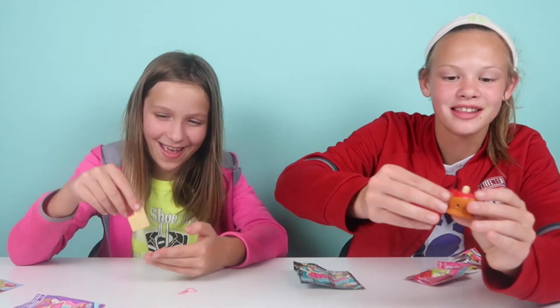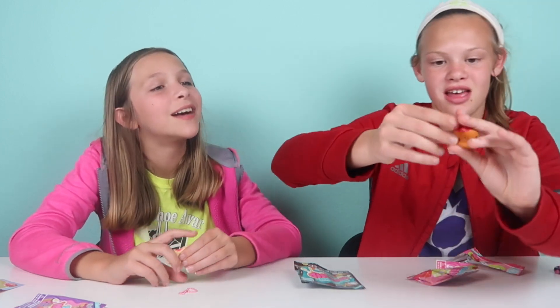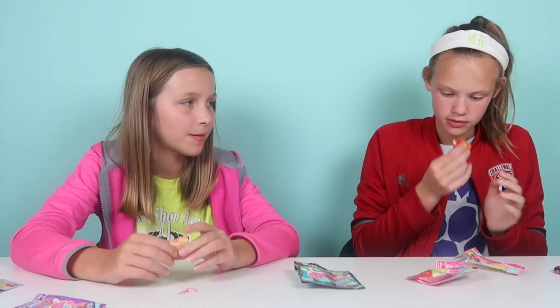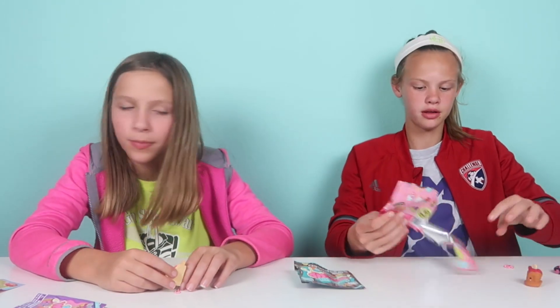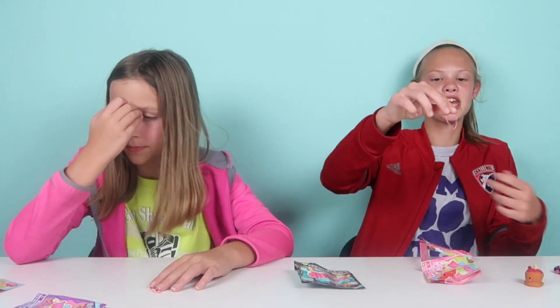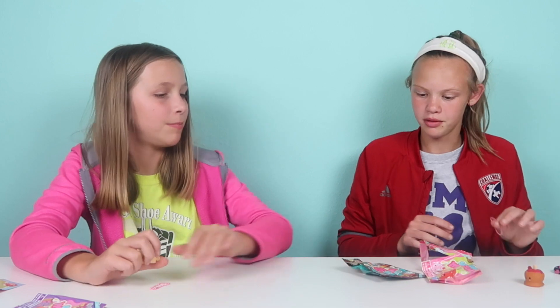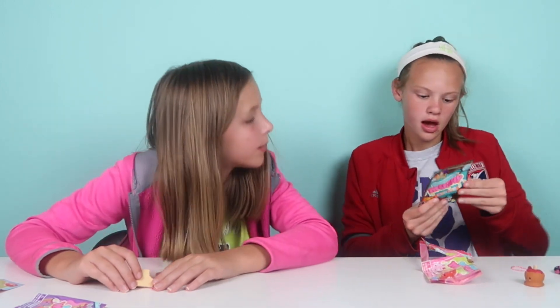It's like a caramel apple — perfect for Halloween time! Look at that, you can see a little popsicle stick hanging out of it. That is so cool. I think it smells like cherry. It also comes with a keychain so you can clip it to your backpack. This one is in the munchies category — so it's more food-based.